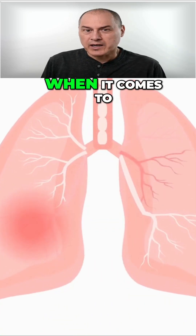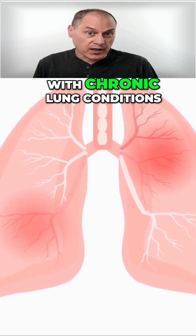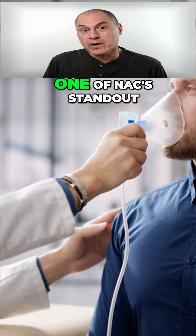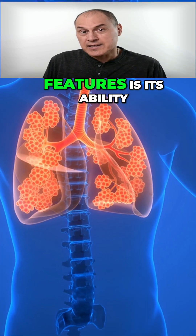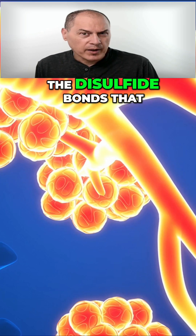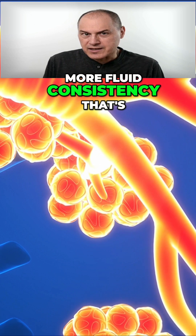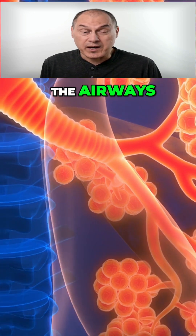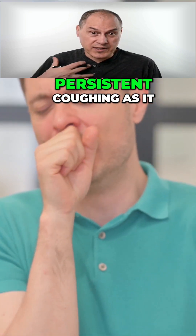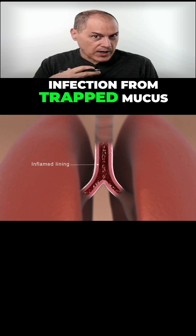N-acetylcysteine is a powerhouse when it comes to respiratory health, especially for those dealing with chronic lung conditions like asthma, COPD, or recurring respiratory infections. One of NAC's standout features is its ability to thin and break down mucus. It works by disrupting the disulfide bonds that make mucus thick and sticky, turning it into a more fluid consistency that's easier to clear from the airways. This is a game changer for anyone who struggles with chest congestion or persistent coughing, as it helps improve breathing and reduce the risk of infection from trapped mucus.